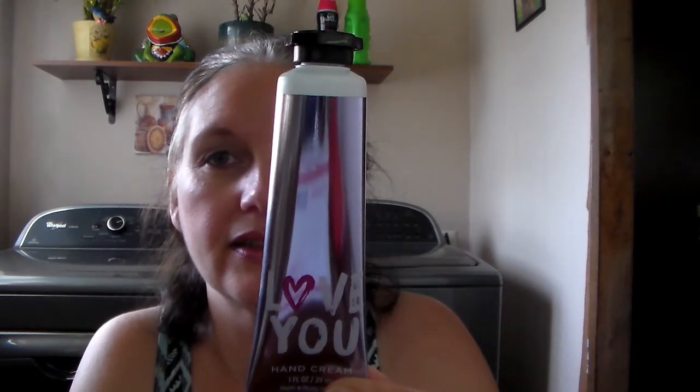And then the next thing she sent me was this Love You hand cream from Bath and Body Works. I love the hand creams, I use them all the time because my hands get so darn dry. And this one is in the scent Pink Peonies, which I absolutely love — I've already put a little bit on my hands. Then she sent me a fingernail polish in a cute little bag by Scentful Colors, in the color Island Coral.